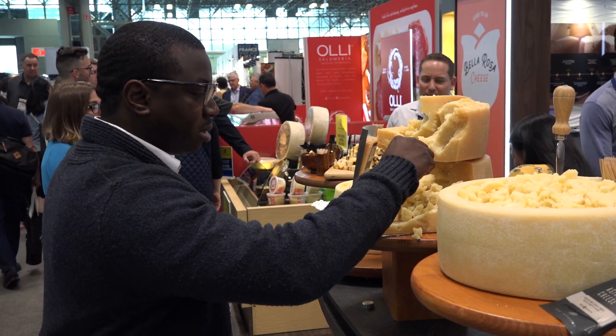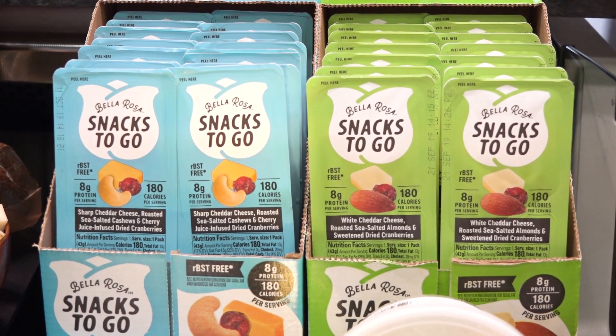We also have two new items called Bella Rosa Snacks to Go. These items are cheese, nuts, and fruit — eight grams of protein and only 180 calories in every package. Perfect to take on the go when you want a quick, all-natural protein hit. And every Bella Rosa line has our true cheese guarantee, which means it's made with no preservatives, no fillers, and is authentic natural cheese.